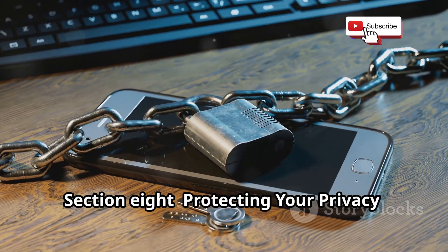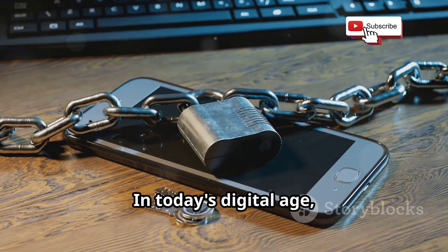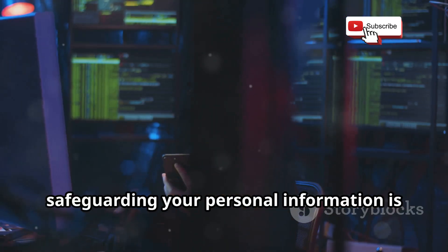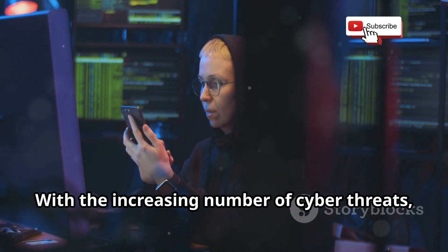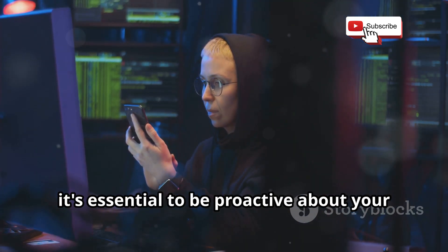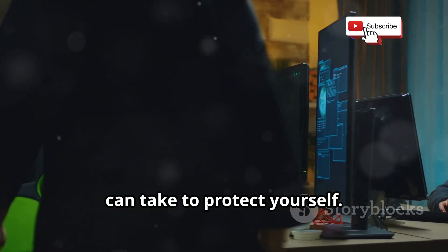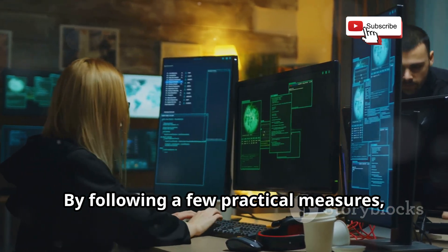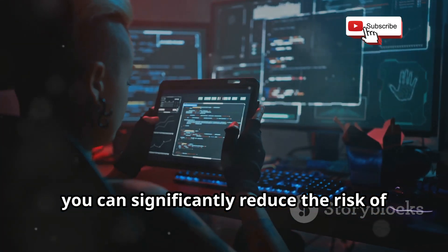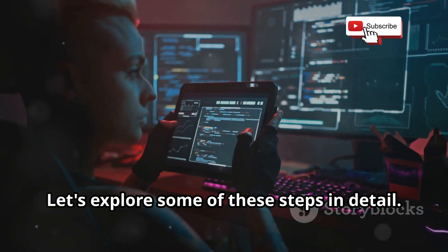Protecting your privacy requires practical steps. In today's digital age, safeguarding your personal information is more crucial than ever. With the increasing number of cyber threats, it's essential to be proactive about your online security. The good news is there are steps you can take — by following a few practical measures, you can significantly reduce the risk of falling victim to cyber attacks.